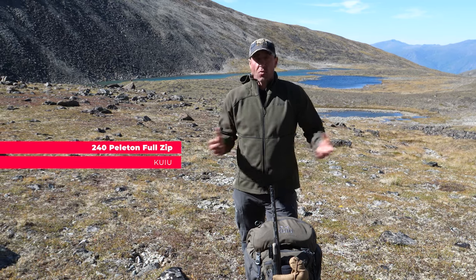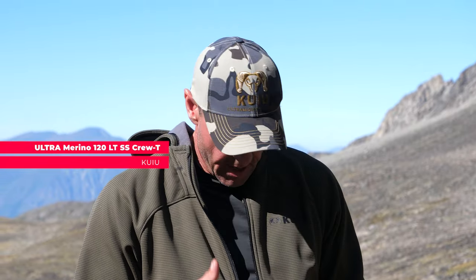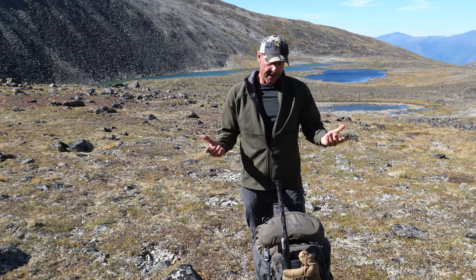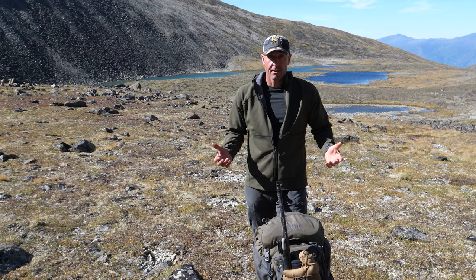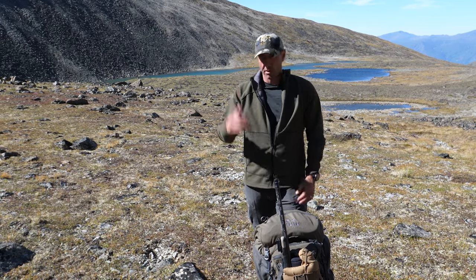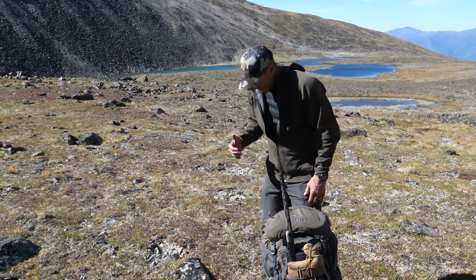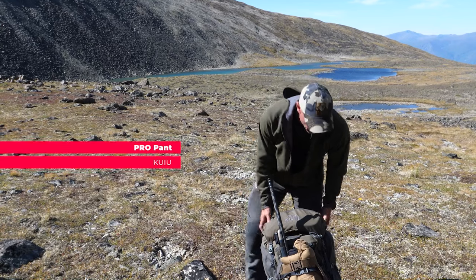The 240 Peloton is definitely my favorite piece of clothing — it's so versatile. The sun's out today, it's windy and cold, and it offers so much. I have a t-shirt today, which I don't always bring, but I checked the weather ahead of time and knew it would be sunny and warm. We'll put a more specific description list with the video if you want to check out exactly what all the items are.